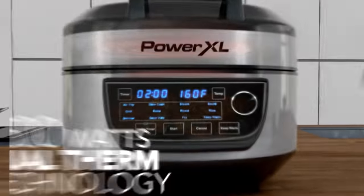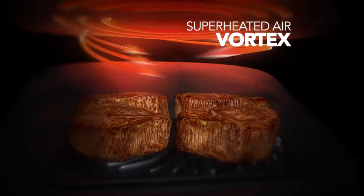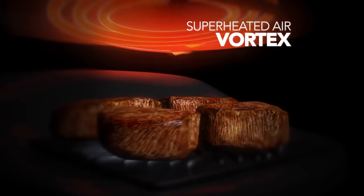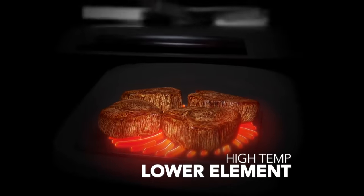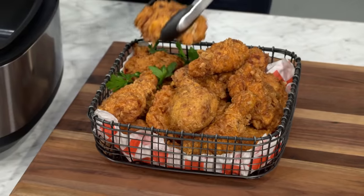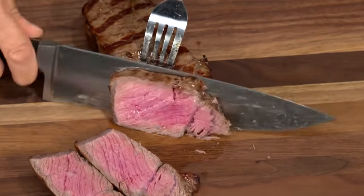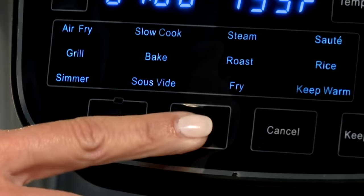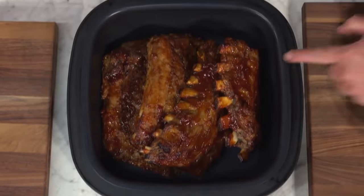The secret is the Breakthrough PowerXL 1500-watt dual-therm technology. It cooks from above with a vortex whirlwind of superheated air up to 500 degrees, plus it cooks from below with a powerful high-temp element that can sear, simmer, and more. With one-touch ease, you can make delicious southern fried chicken with virtually no oil and totally no guilt. With just one touch, you can grill a thick, juicy steak with gorgeous grill marks, or slow-cooked mouth-watering fall-off-the-bone ribs from below.